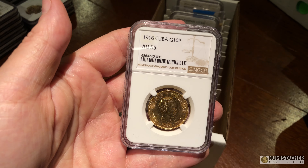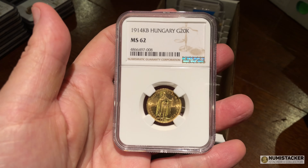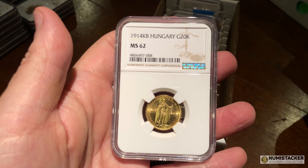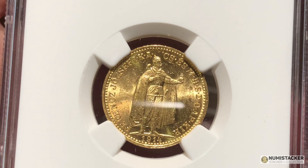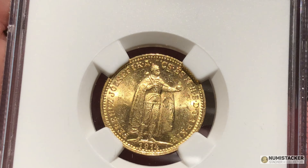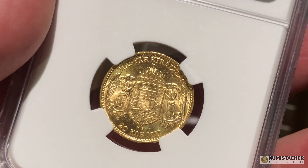Cuba Republic — the first time I put this into NGC they refused to take it on the basis it was a Cuban coin. I had to tell them it was a pre-revolution coin, probably minted in the United States. This one was another mechanical — it was sent back because the owner thought it should have been more than a 62. It was sent back for a grader's review and came back as a 62.